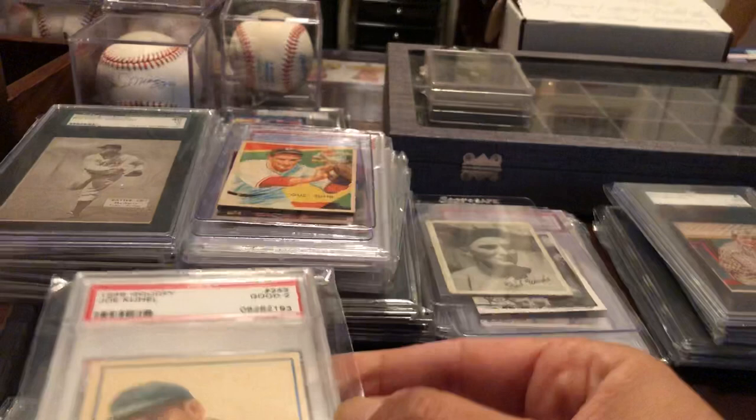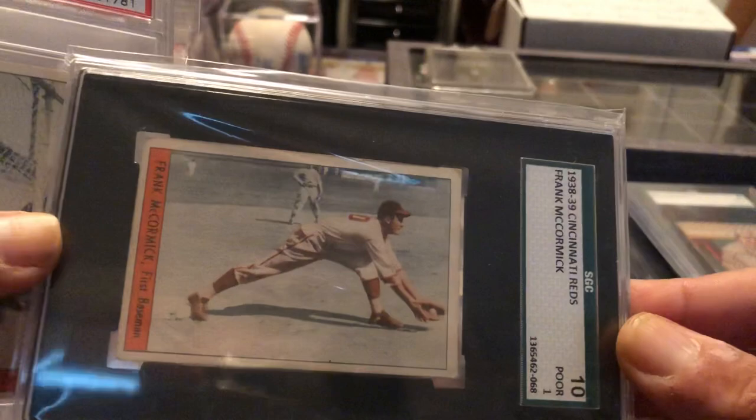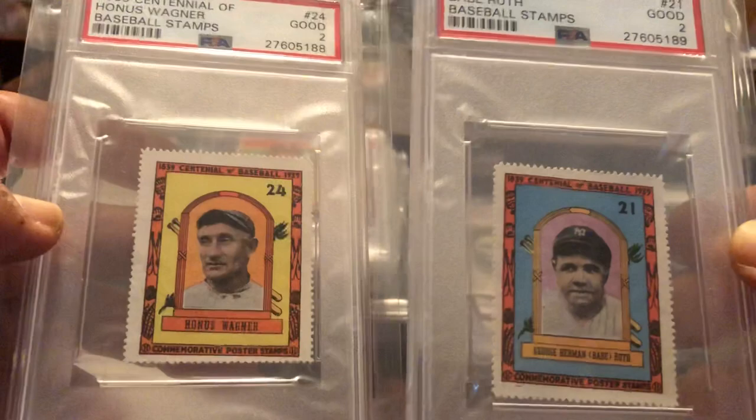And then we get into these — these are kind of rare, hard to find. Cincinnati Reds issue. He's a good player. Harry Kraft. Tough to find those cards. And we have a couple of stamps from the 1939 Centennial of Baseball — got Babe Ruth and Honus Wagner. That's it for now. Thanks for watching.